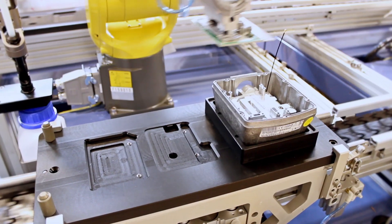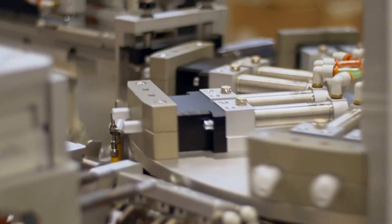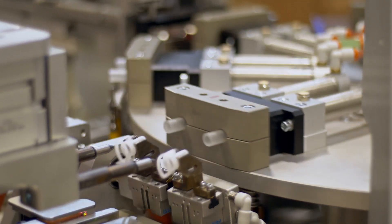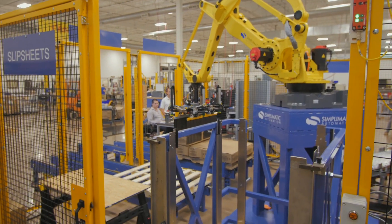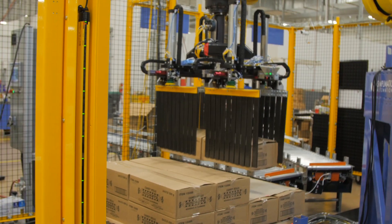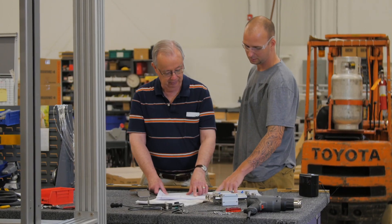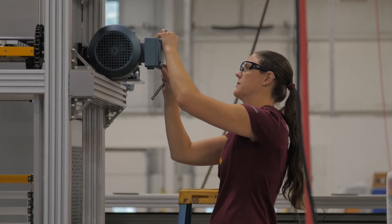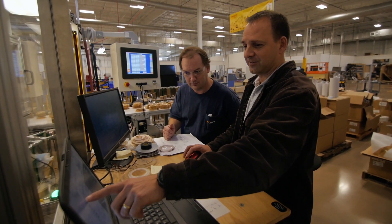Symplematic provides customers with custom robotic and automation systems designed to streamline the many multi-step and repetitive tasks that occur during manufacturing. These custom engineered solutions help production reduce cost, increase output, and provide a huge return on investment.